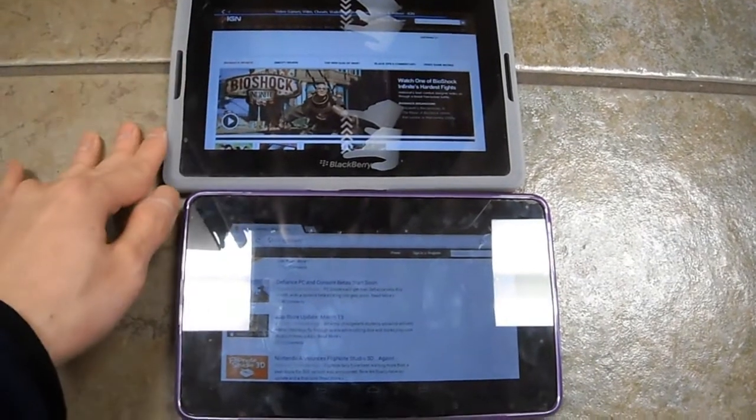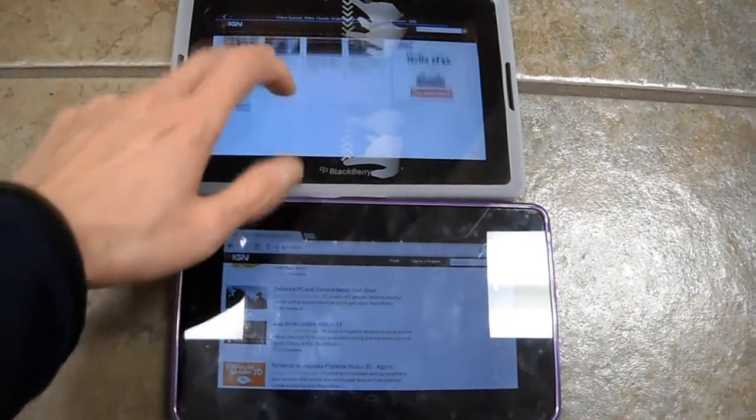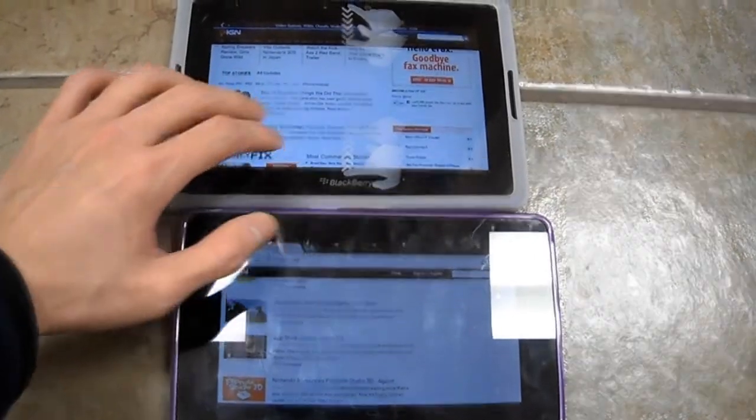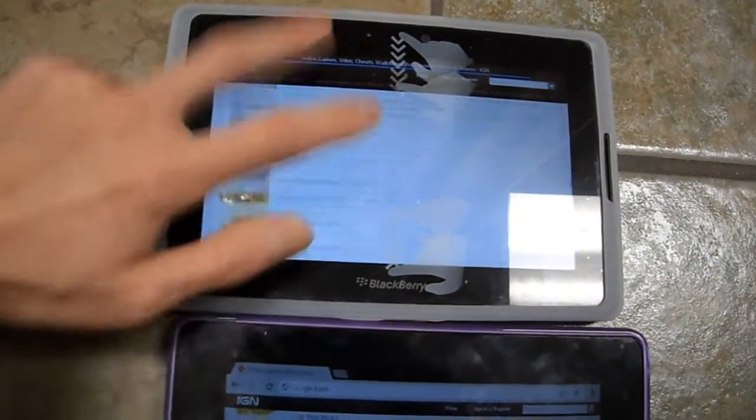There we go — now it's done. It took about a minute to load this page, but like I said, it is Flash-enabled. Now let's check out the scrolling. See how smooth that is — of course it still needs to load the rest of the content.